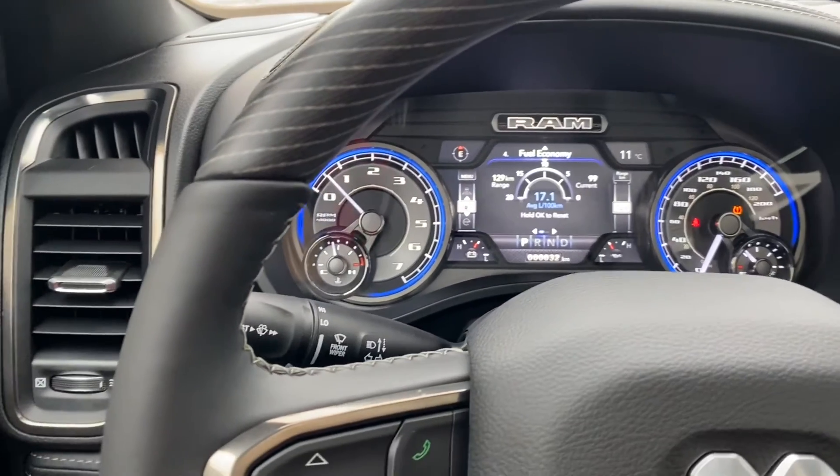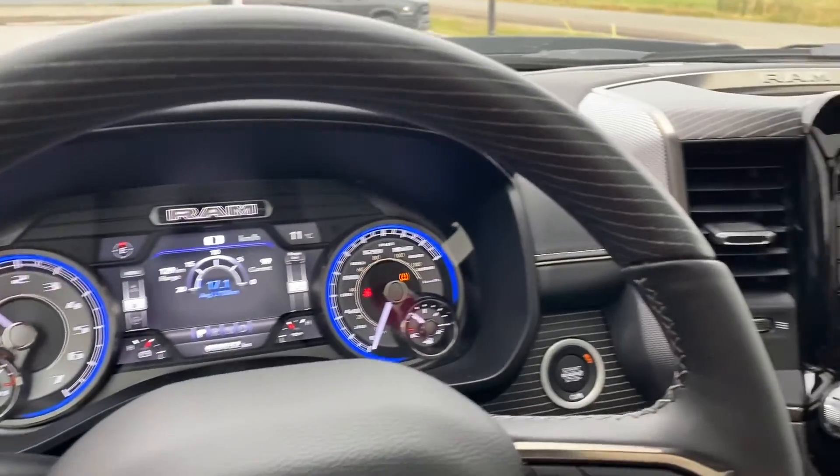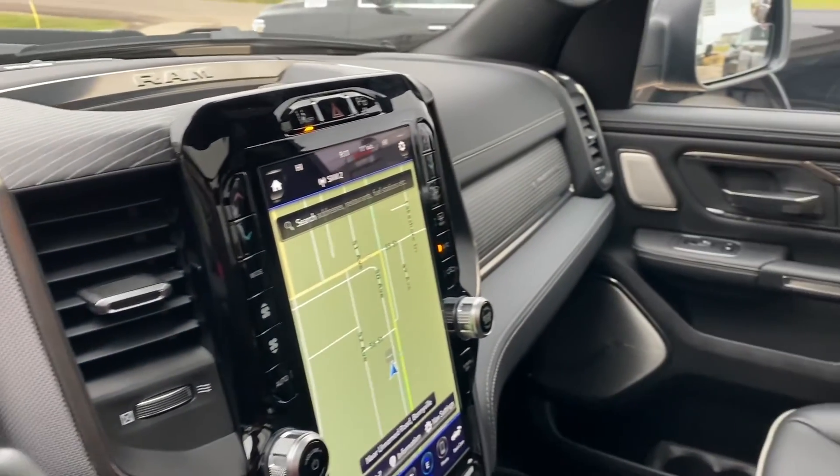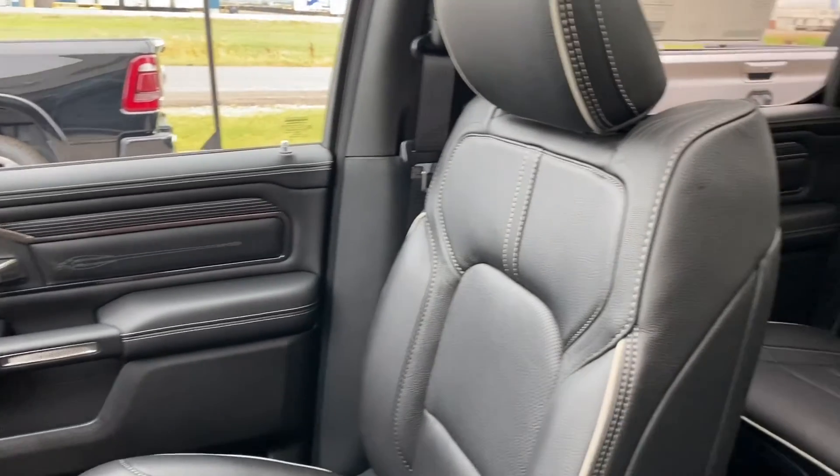If you guys want to come on down and check out this new 2020 RAM 1500 Limited Edition, call us at 780-826-2999.